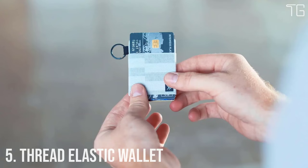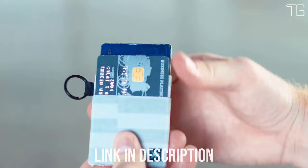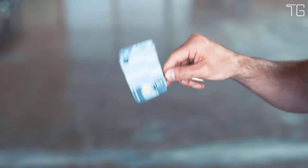Number 5: Thread Elastic Wallet. Thread Wallet's elastic is a patented wallet — the perfect minimal way to hold all your cards, durable enough for all of life's adventures. The signature elastic fits tightly on your cards and cash, keeping them secure no matter where you take them. Each one is made using durable materials and checked for quality before shipping.